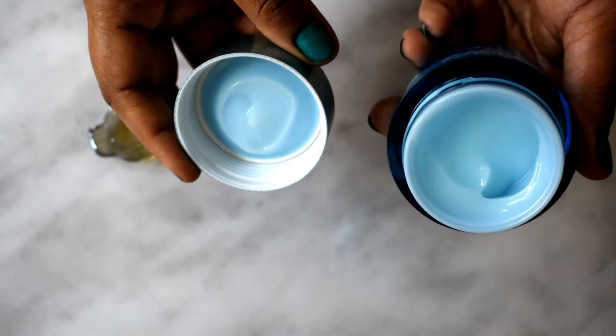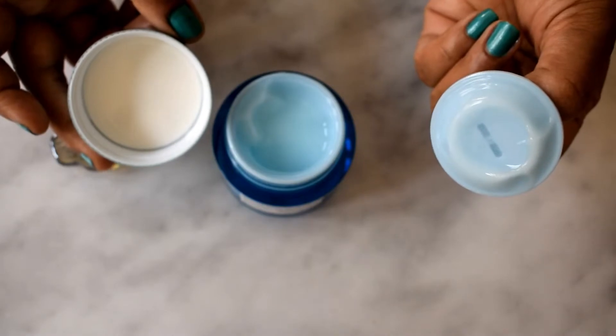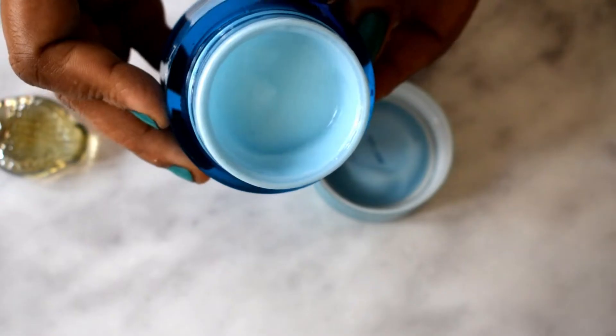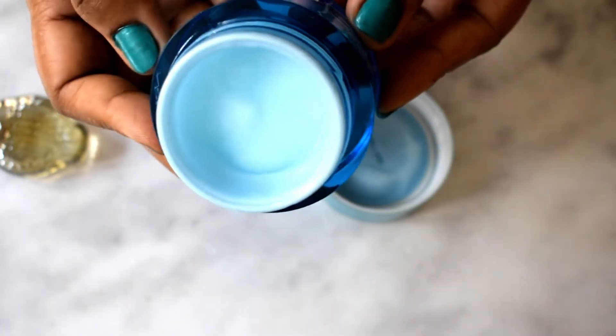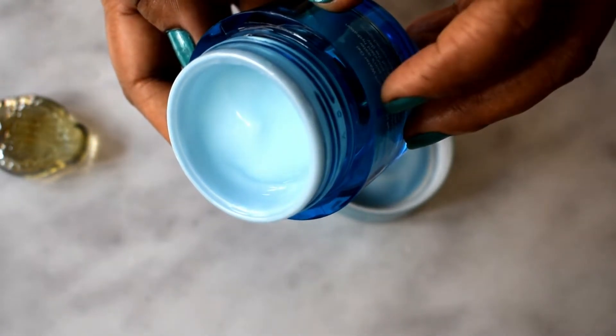Once you open up the lid, this is what the Hydro Boost Water Gel looks like. You can see it's not a clear gel — it does have a tinge of white to it. In my opinion, it's more of a cream-gel formula.